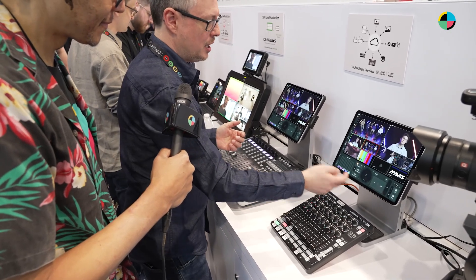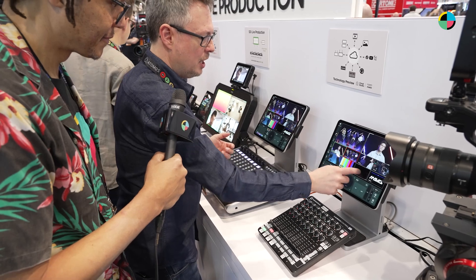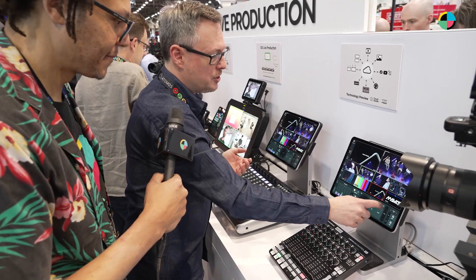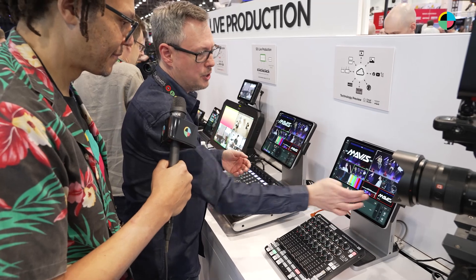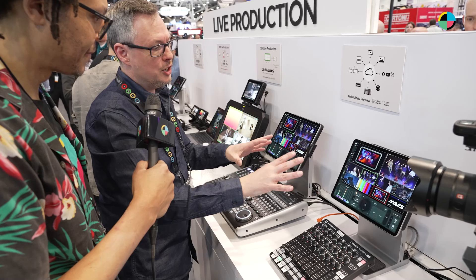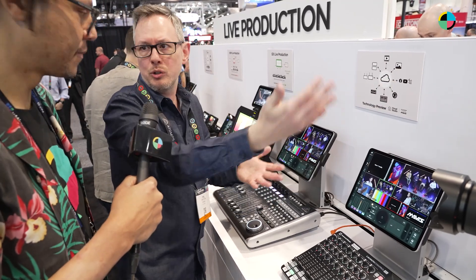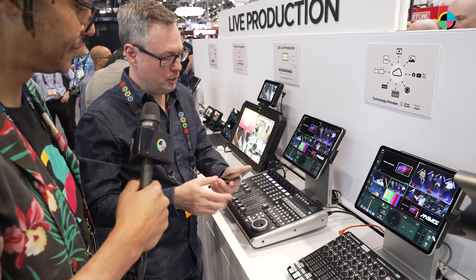We have VT packages, so I can run a VT package — cue it up, and I've got a little wipe here. If I hit auto, it runs the wipe and runs the package. I've got HTML5 graphics as an overlay — it's full alpha channel, so it composites live. All the tally lights are built in and connect to the devices. As a director, I can plug in headphones and talk to my camera operators, and the camera operators know when they're live because the tally lights come on.